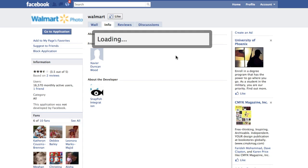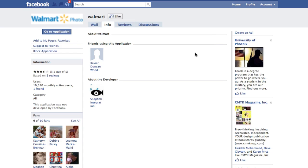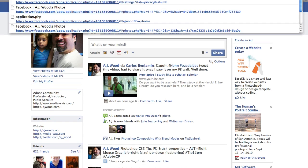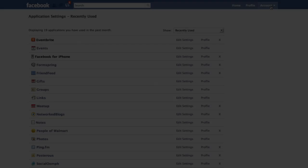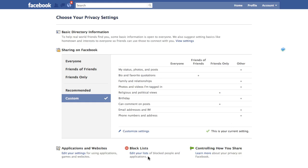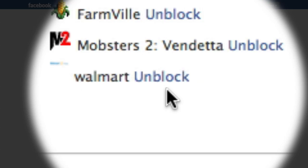Once you've blocked it, it won't be listed anymore, and if you try to find the URL again it'll just take you to your home screen. To verify it has been blocked, go to your account pull-down, go to Privacy Settings, and then go to your block lists. If you go to Edit Lists, you can see that Walmart Photo has indeed been blocked.